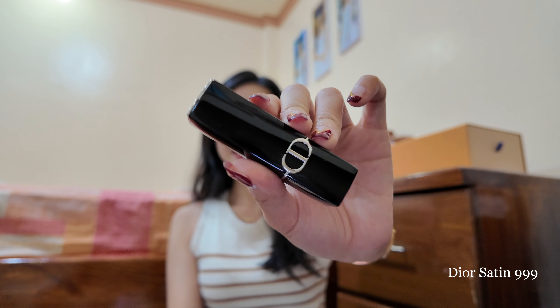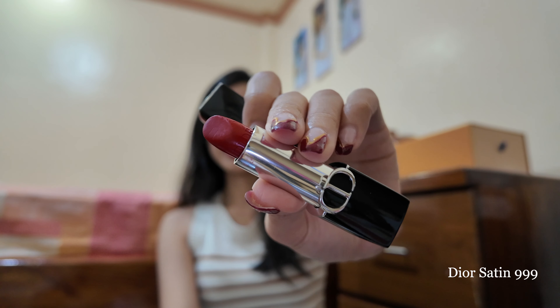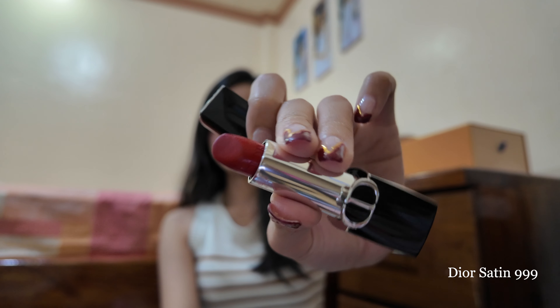A good red lipstick, because I didn't have one with me when we went to Singapore. This is in the shade 999 Satin. It's very pretty — very red, but it's not overpowering.